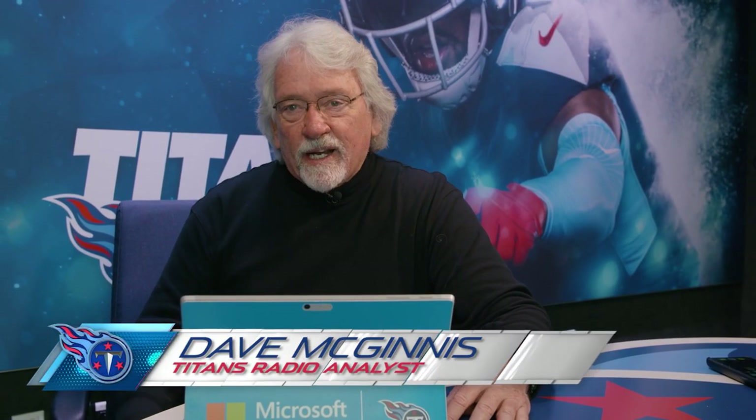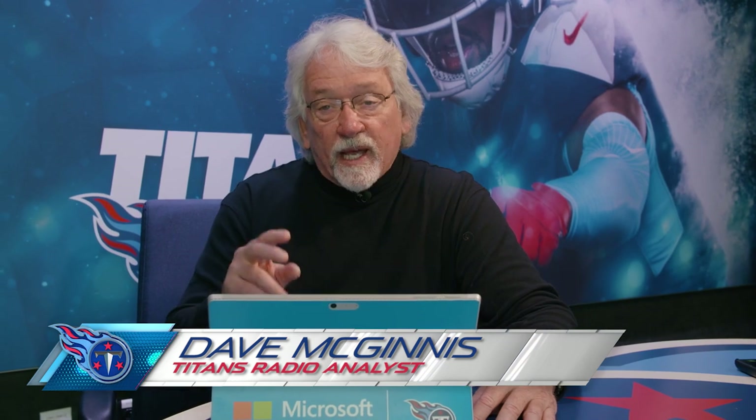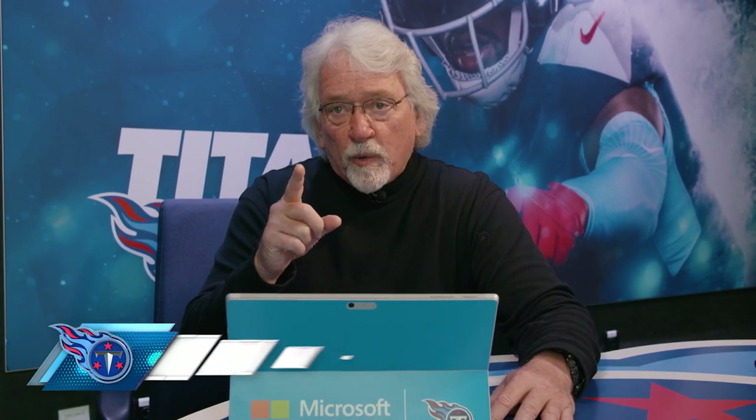This is Coach Mack, Game Day Color Analyst for Titans Radio. Today we're going to go beneath the surface and look at three plays — two from the two-yard line, one from the one-yard line — by the Titans defense that were monumental in the big playoff victory in Foxborough.